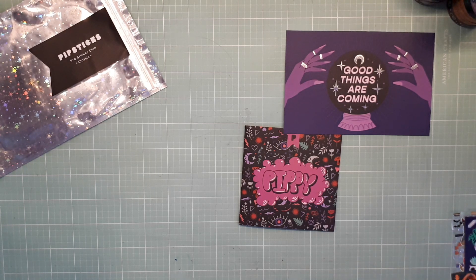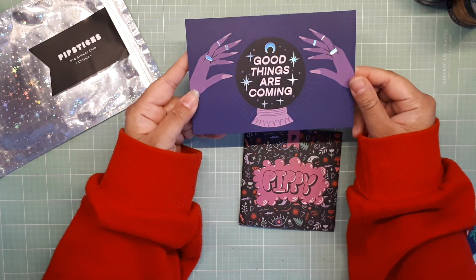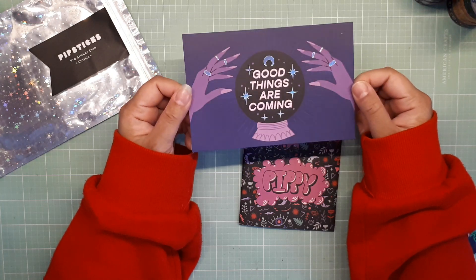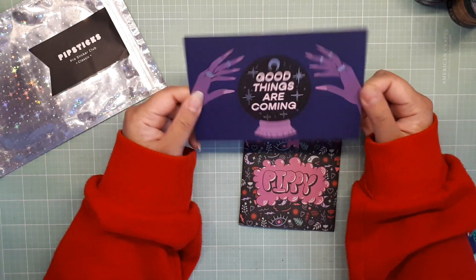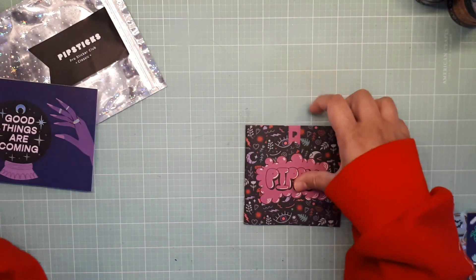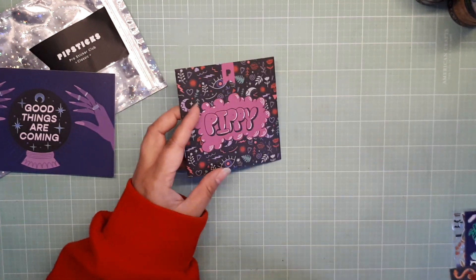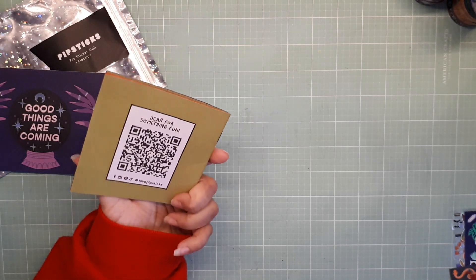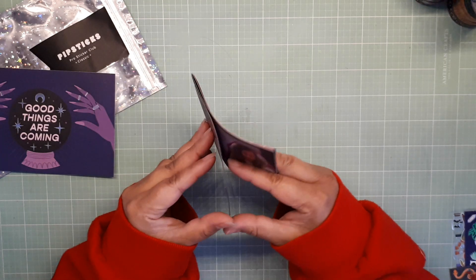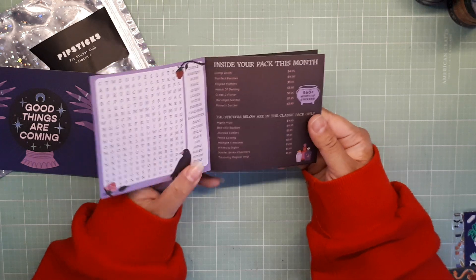It is the September 2025 pack and first of all we get this really cute postcard. 'Good things are coming.' I really love the purple gradient — it looks a lot lighter on camera but it is quite dark, and I love the rainbow holofoil in there. Super cute. Okay here is the Pippi. I've been loving the Pipsticks zines because it's really awesome to use for my photo journal and just including things like this word search.